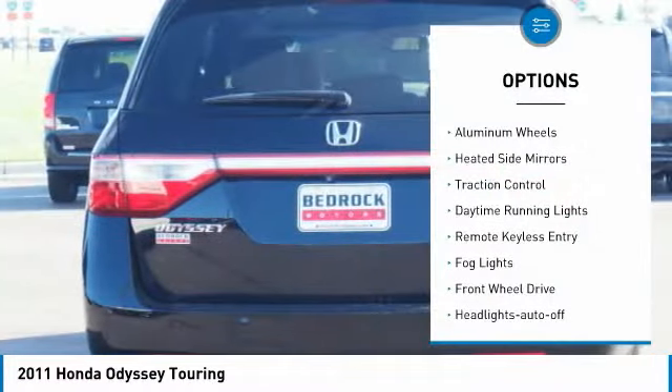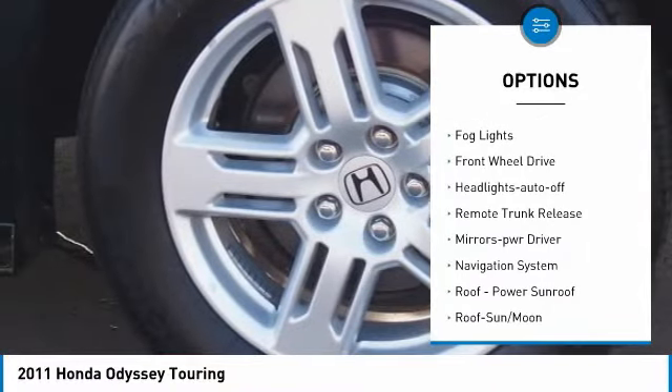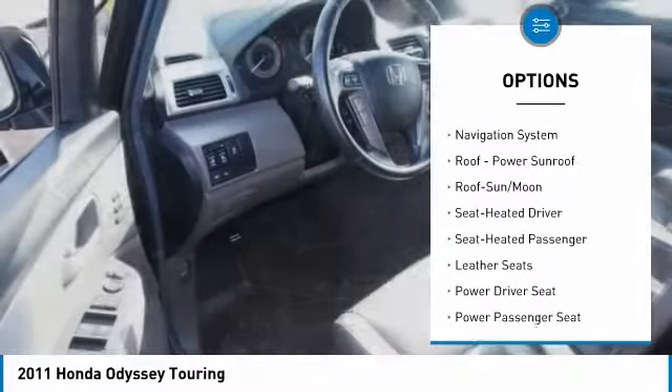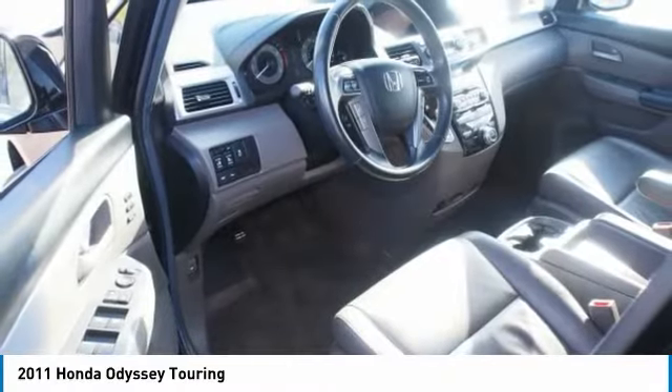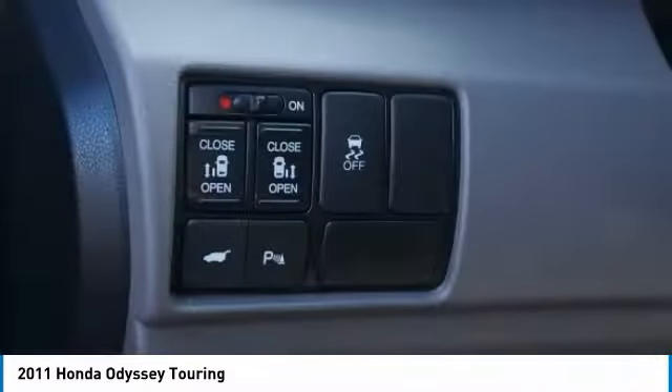Here are some of this vehicle's great options: aluminum wheels, heated side mirrors, traction control, daytime running lights, remote keyless entry, fog lights, FWD headlights, auto off, remote trunk release, and mirror memory. This beauty will make even your house keys jealous — drive it today.